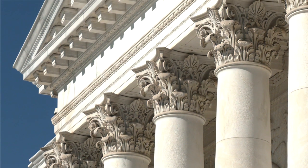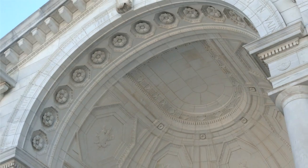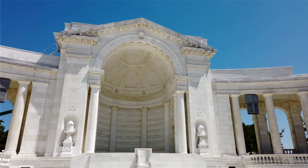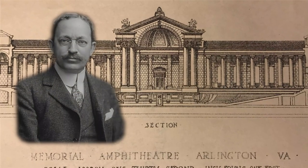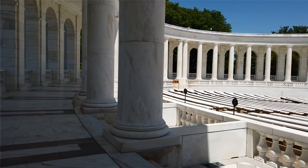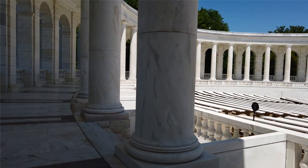This Beaux-Arts style was very popular at the turn of the last century. Its precedents, of course, are the Greek and Roman Republic buildings. Thomas Hastings was the architect for this structure. This was his masterwork and it has really held up well over time.